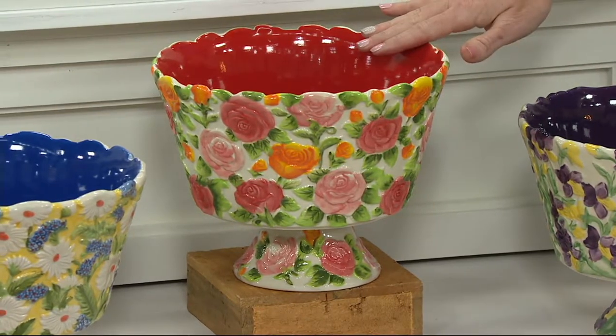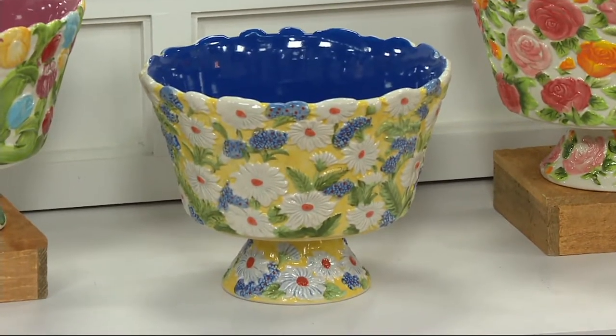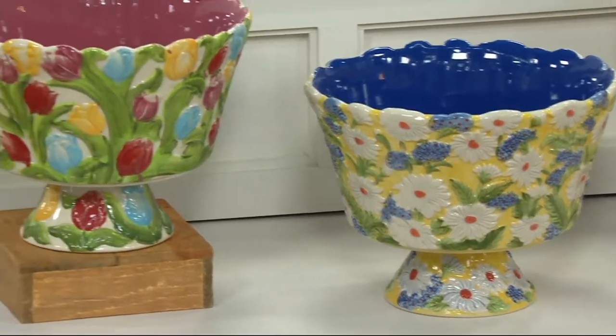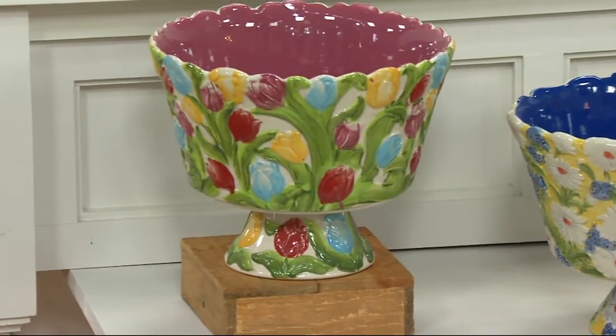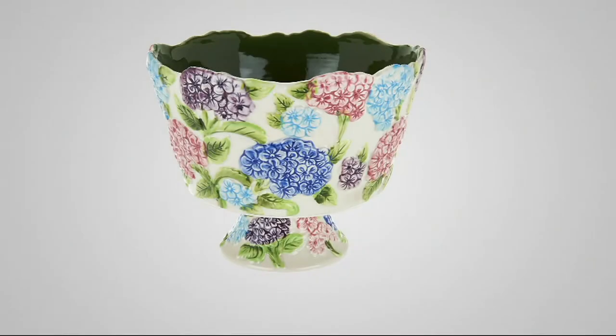There's our rose. Next is our daisy with that gorgeous blue center. And then the tulip at the end — great if you collect springfetti and confetti. Think about what your mom's or auntie's favorite flower is, and get the bowl that matches it. Tulips is going to work for me.